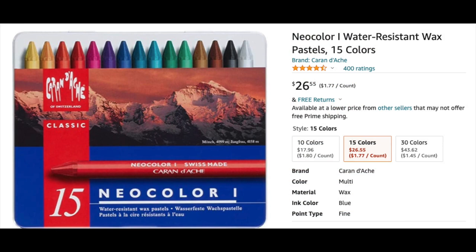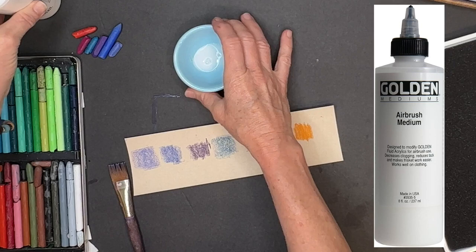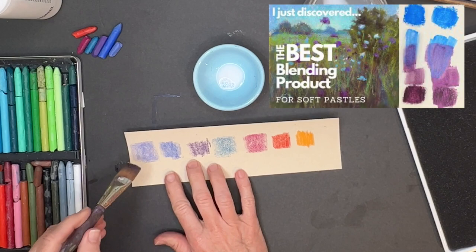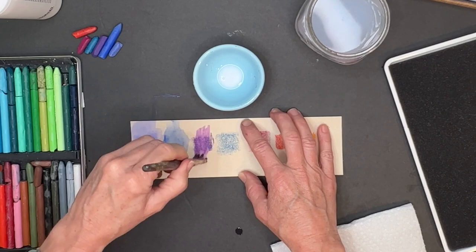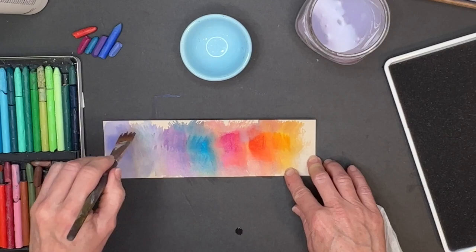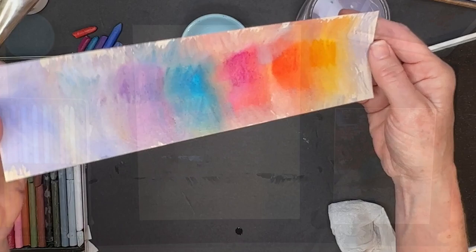I'm using these Neocolor wax pastels. How do wax pastels work with liquid? Well they do — they're available on Amazon and other art supply retailers in quantities of 10, 15, or 30. I'm working with the 30 set. I'm demonstrating the magic that happens when you apply liquid to them. I'm using airbrush medium — if you use water or alcohol, it doesn't come out quite as vibrant for some reason. It just turns into paint when you add liquid, and they actually blend well together so you can mix colors.